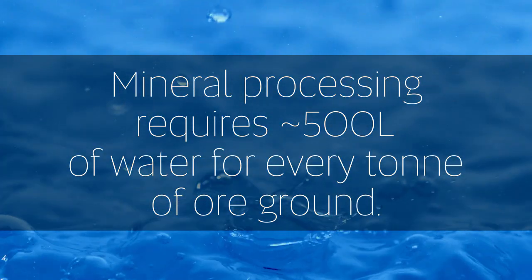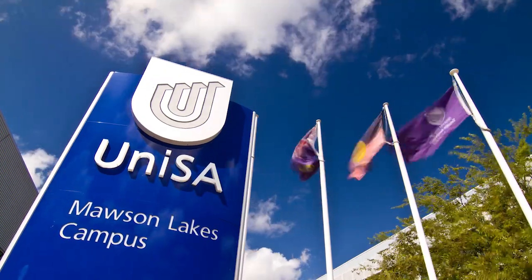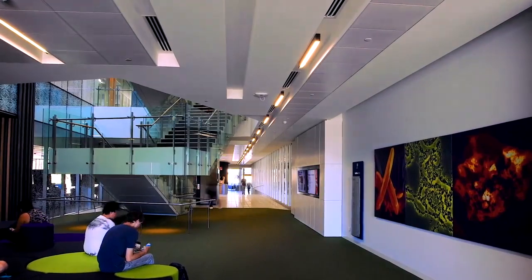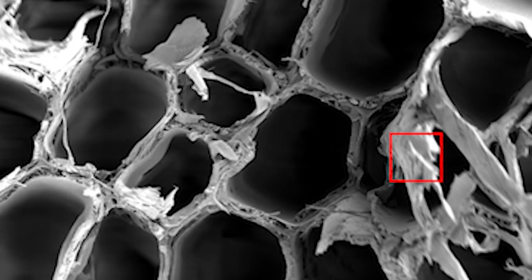And as freshwater shortages increase, treatment options continue to be energy intensive and costly. It's for this reason researchers at the University of South Australia are combining advanced photothermal thin film coatings with super-hydrophilic materials to deliver efficient water recovery solutions.